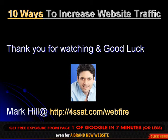Get exposure and traffic from the front page of Google in the next 7 minutes. Thank you for watching and good luck — by Mark Hill.